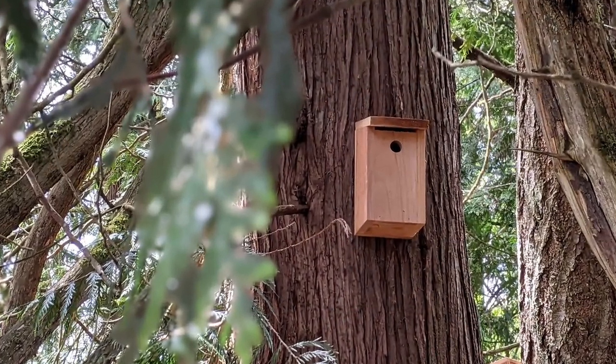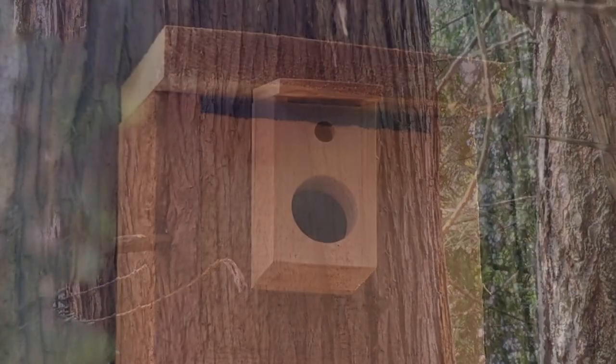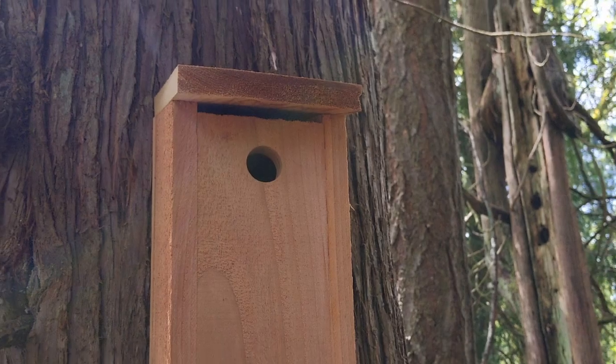Next, consider installing nesting boxes. These chickadees prefer cavities for nesting, and a well-placed box can encourage them to raise their young in your backyard. Ensure the entrance hole is small, around one and a quarter inches in diameter, to keep out larger competing birds.